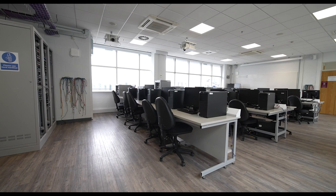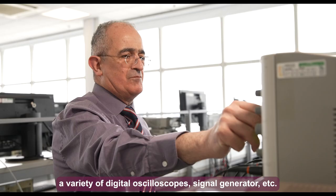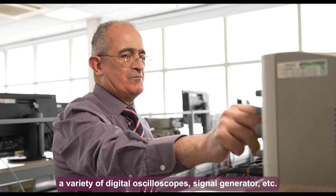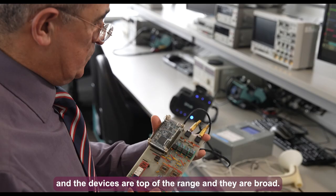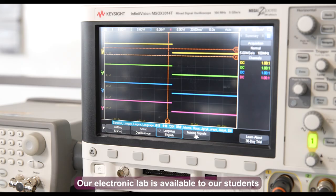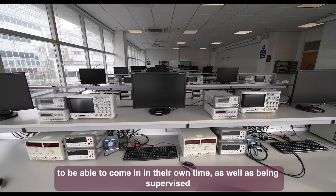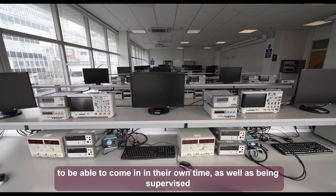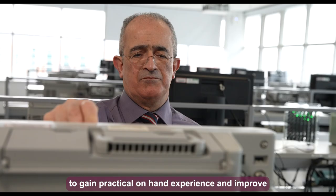In our electronics lab we have a broad set of equipment including a spectrum analyzer, a variety of digital oscilloscopes, signal generators, and more — all top-of-the-range devices. The lab is available for students to come in on their own time as well as supervised sessions, to gain practical hands-on experience and build on what they've learned from lectures.